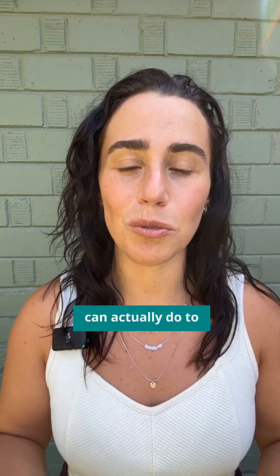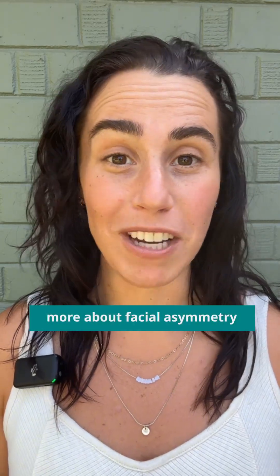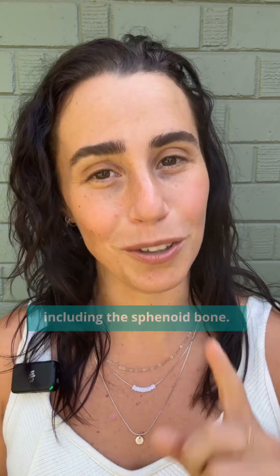And there are things you can actually do to make changes here. If you like this video and want to learn more about facial asymmetry as well as TMJ, comment 'jaw hacks' below and you can get my free ebook talking more about the jaw as well as the other cranial bones, including the sphenoid bone.